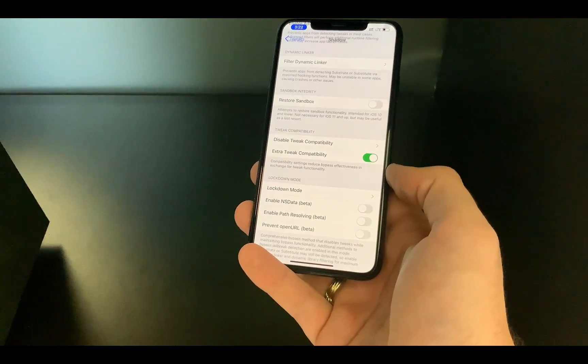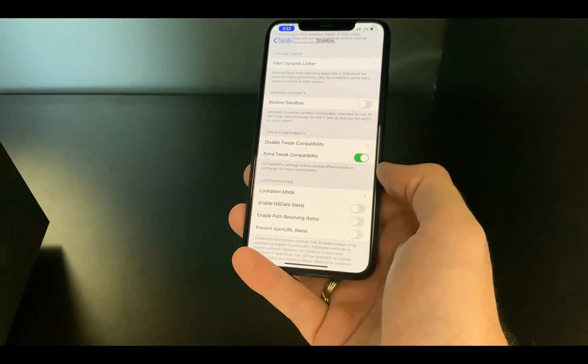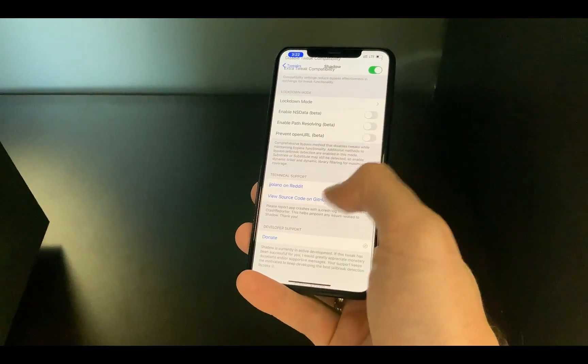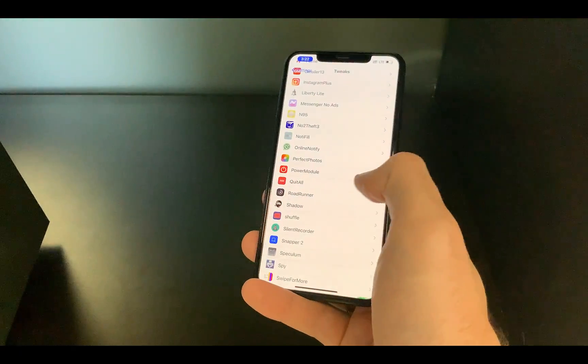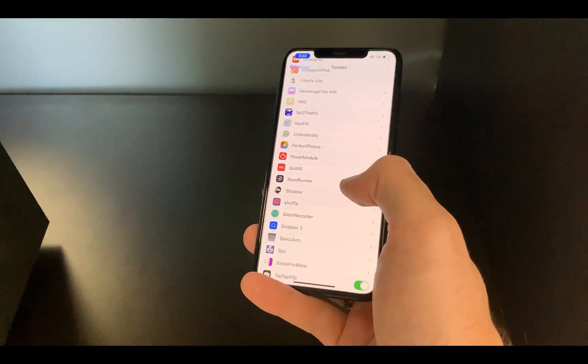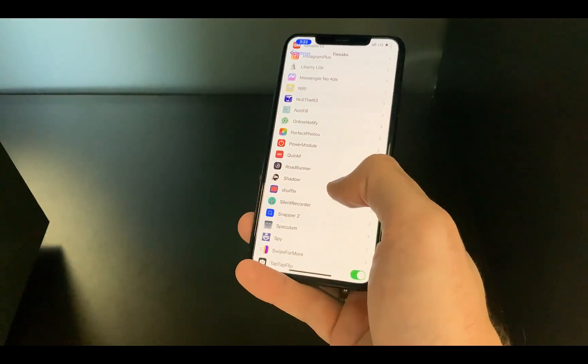There are many other settings you can change in Shadow, but honestly I haven't gone through all of them since I'm not actively using it yet. Still, it can be a good thing to have multiple tweaks like this just in case one of the others doesn't work.